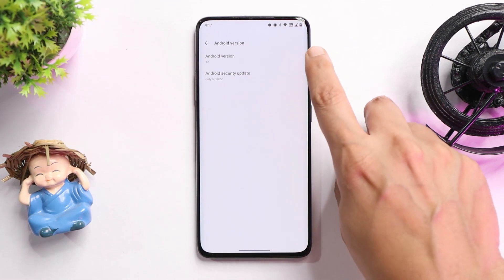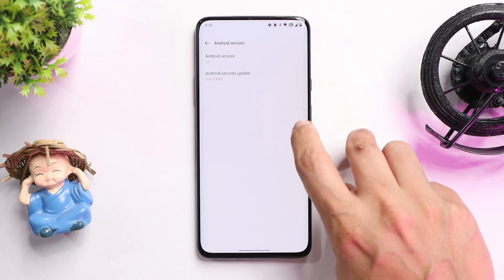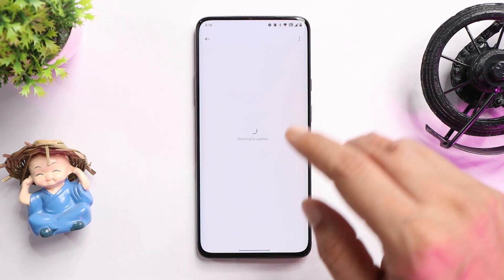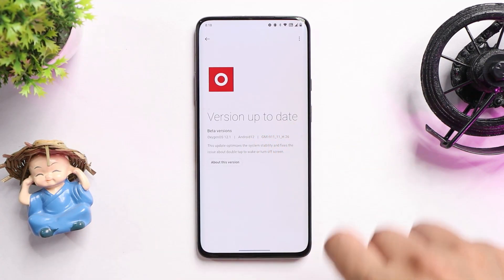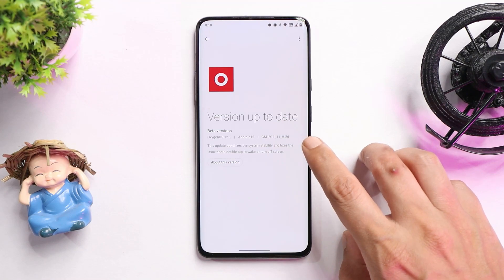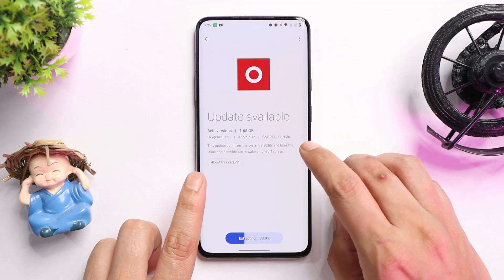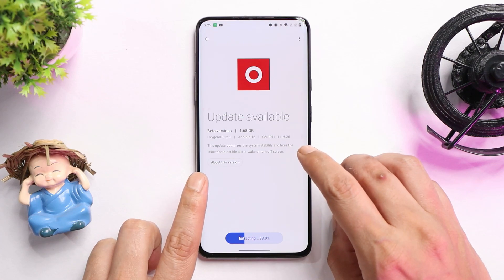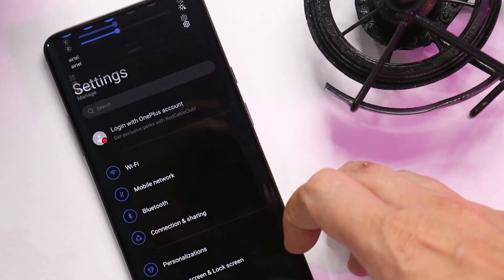The software version shows Android 12, and this new build comes with the 5th July 2022 security patch. It says beta version OxygenOS 12.1, version H.26. I received an OTA update of 6.68 GB where my device was running OxygenOS 12.1 Open Beta 1.